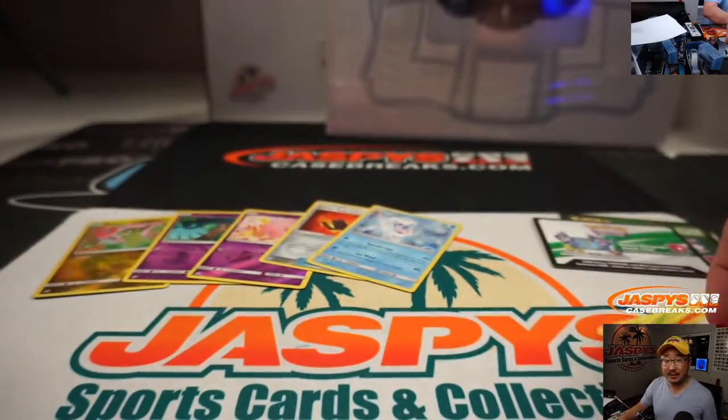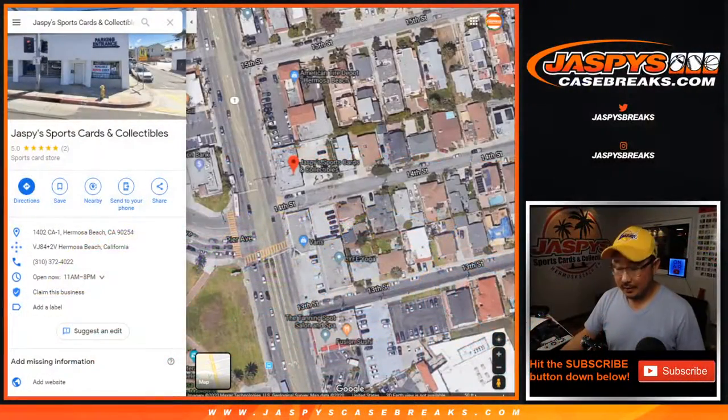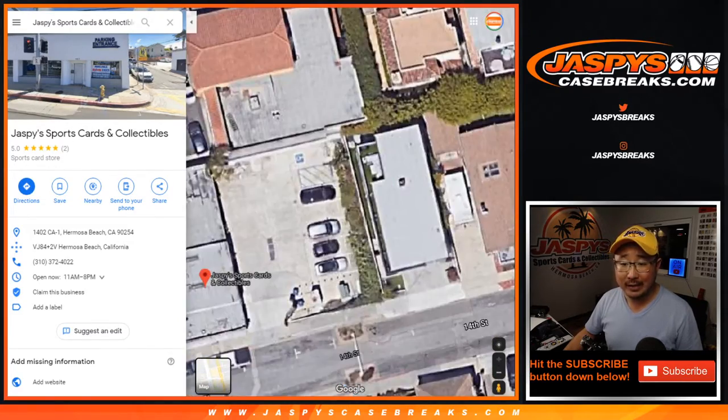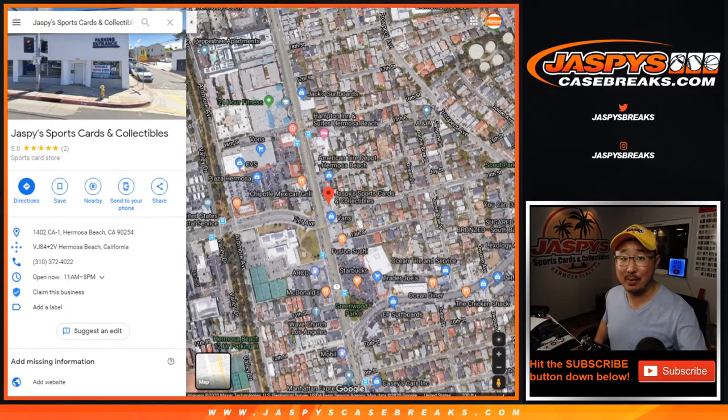So come visit us, check out all the fun stuff we have at the shop. 3,000 square foot store — you can see right there, there we are on the map. 14th and Pier, right next to the Vans store. We've got free parking in the back. Come hang out, check it out. We'll see you next time. Bye-bye.